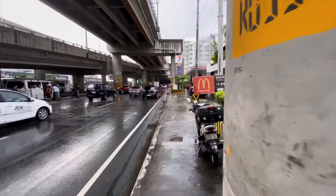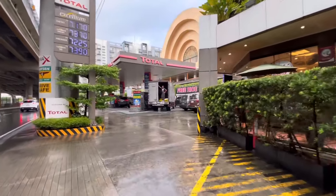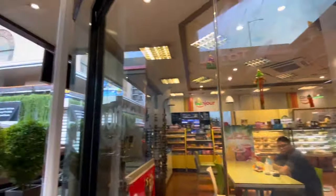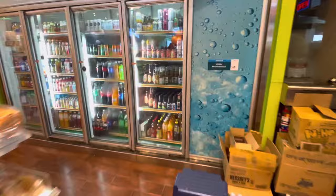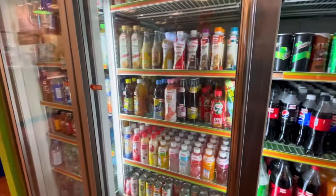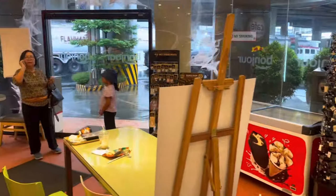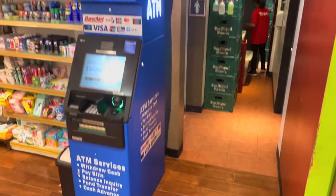I'll show you my favorite spot. There's a gas station here with a small shop in front. You can find everything there — drinks, even beer if you want to start your day with one. In this shop you can also find an ATM machine and a toilet, so everything you need to wait comfortably for your Grab.